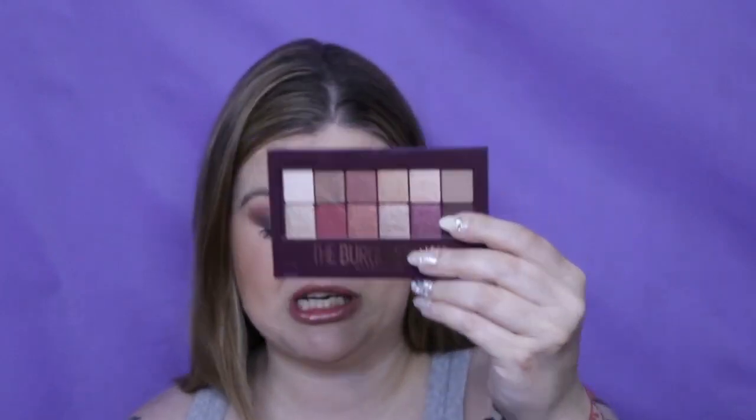Next I have the Burgundy Palette by Maybelline — this is not open yet, so I'm not going to open it just in case I want to give it away. Next is the Fresh Nude Collection — this is a dupe for the Reloaded Palette from Urban Decay. And then I have the CoverGirl Chocoholic.